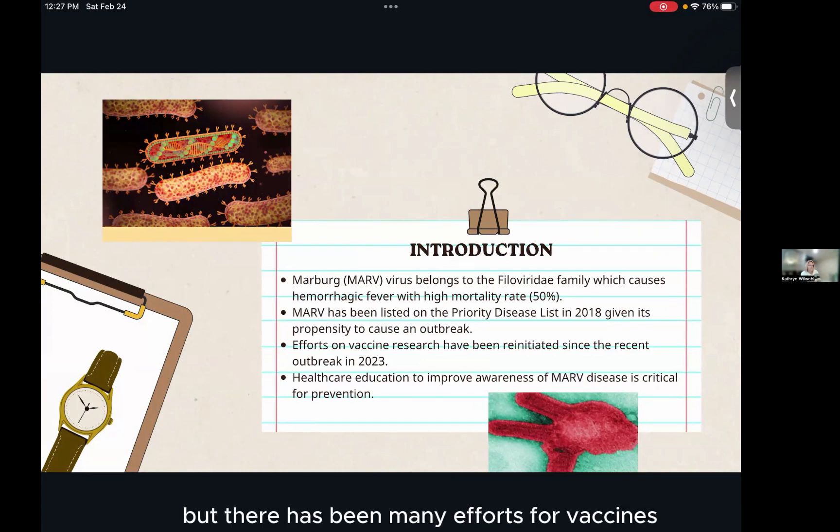There have been many efforts for vaccines, but a definitive vaccine has not come out yet. Through this paper, I'm trying to raise more awareness so many more people know about the severity of this virus.